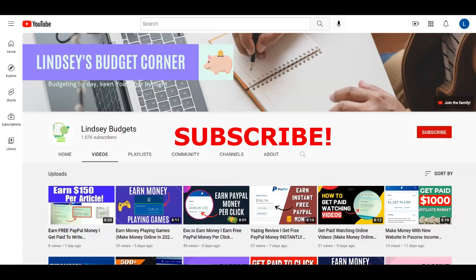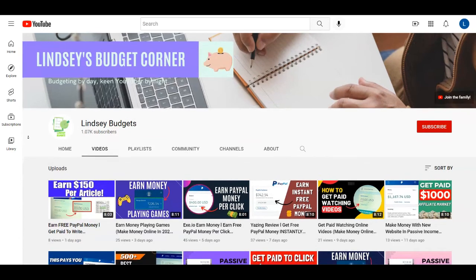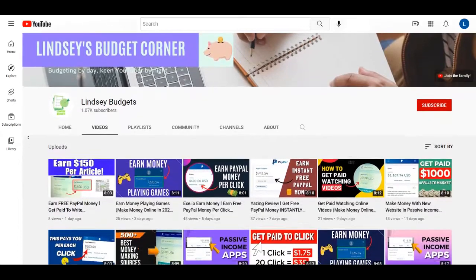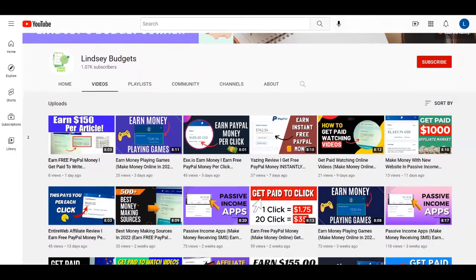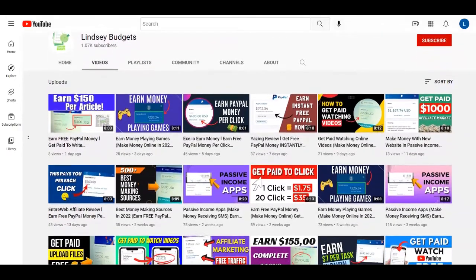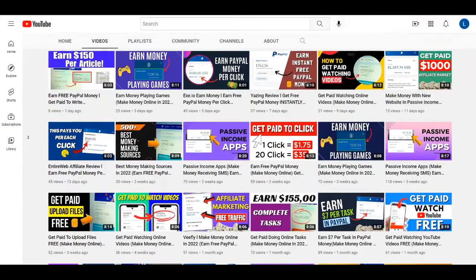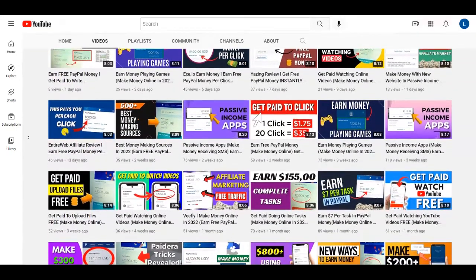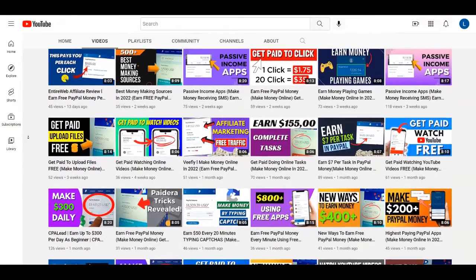Just before we start, let me remind you to subscribe to my channel Lindsay Budgets with notifications on so you won't miss any future videos. You get updated whenever I upload a new video on how to make money online, so you can be one of the first to use it. If you like this type of content, give this video a thumbs up, and if you have any questions or opinions, leave a comment down below.